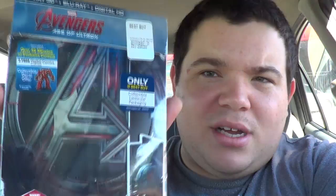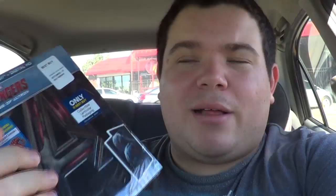The one I ended up picking up is the Ultron cover. I wasn't too fond of the Vision cover or just Vision as a character — I mean, I didn't mind him, but it's called Age of Ultron so it makes more sense to get the Ultron cover. The back cover also says it's collectible lenticular packaging, which is kind of interesting.